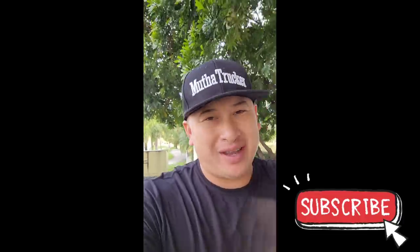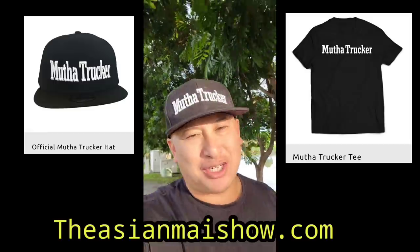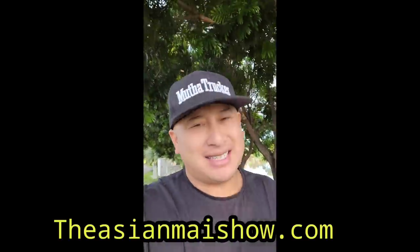Do you want your money back? No! Hope you liked the content, mother truckers. If you like what you saw, subscribe to this show, hit the like button. If you'd like to support the show and grab some merch, go to asianmyshow.com. We'll see you soon.